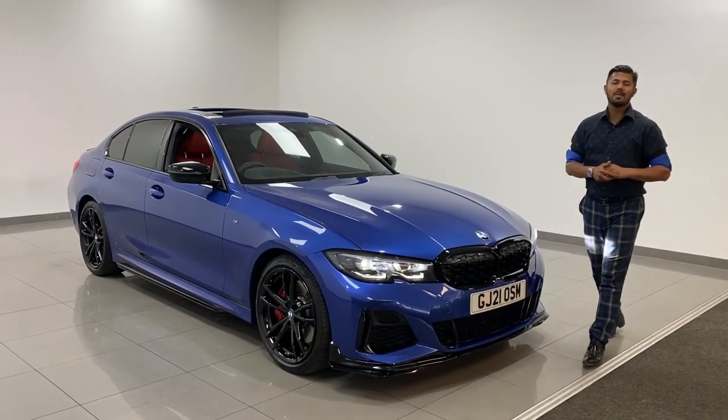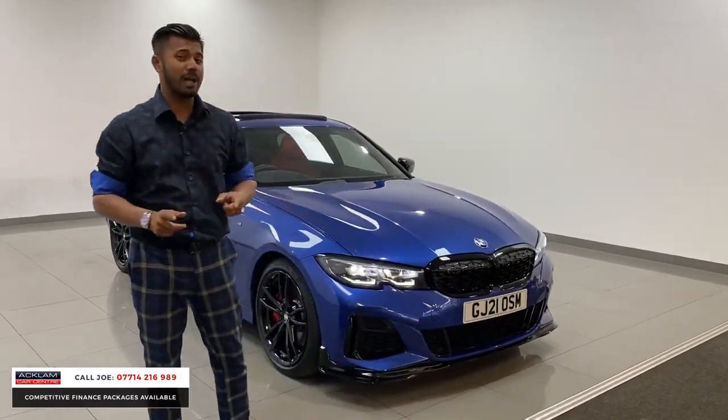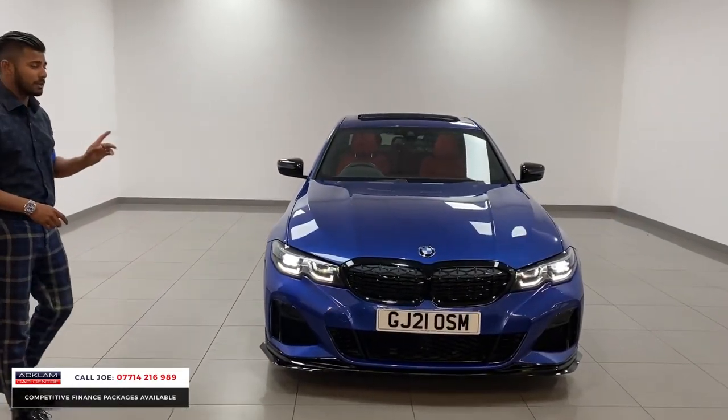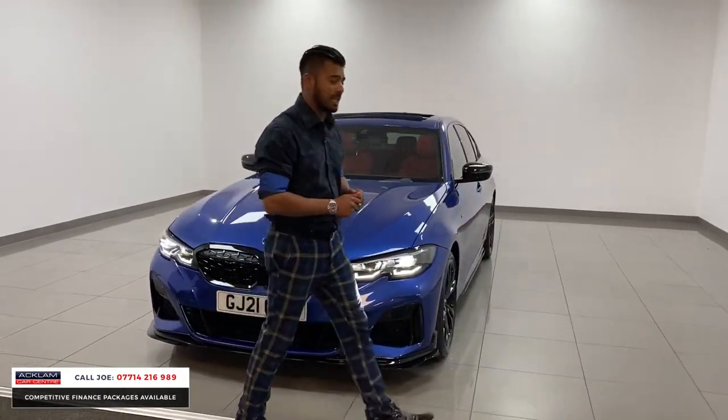What a stunning car this one is. The BMW M340i with 6,000 miles on, 2021 21-registration in the awesome Portima Blue. This has got a very individual interior. Today with the live pricing, this car is £47,920.